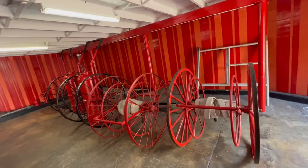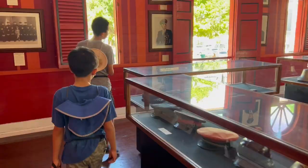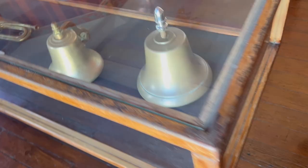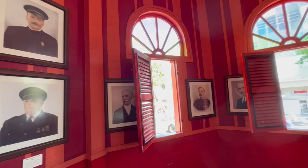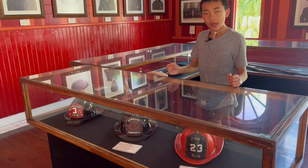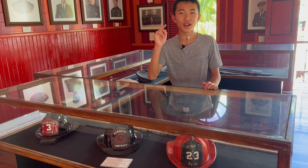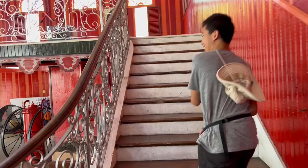Our next stop is Parque de Balbas. This is a historical fire station. Here are some artifacts of old firefighter helmets. The orange ones were used in the 1800s and then they shifted to the black ones for the 1900s. But when I think of firefighters I think of them wearing red.